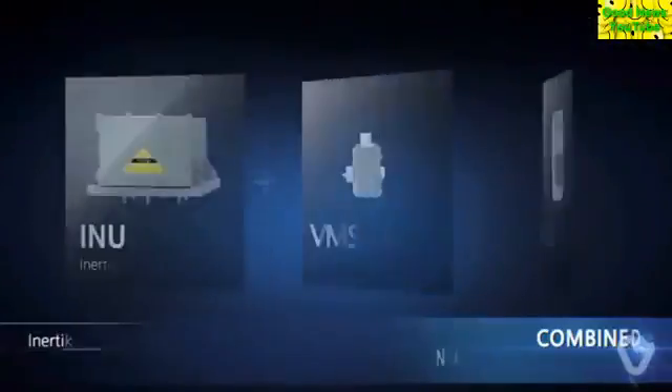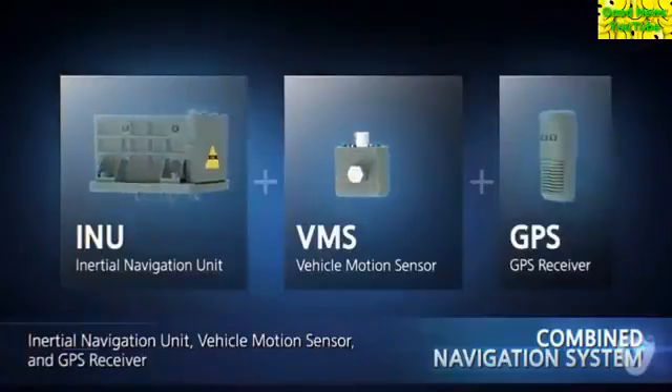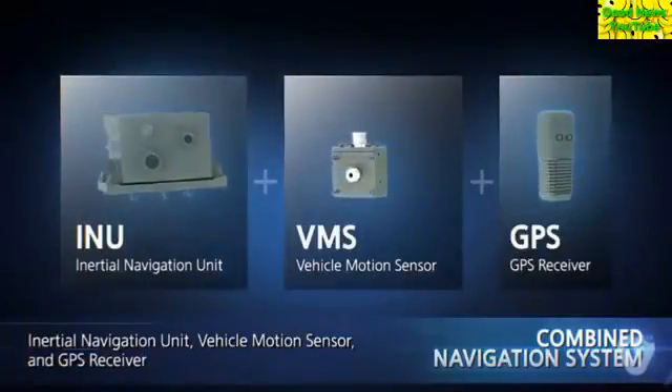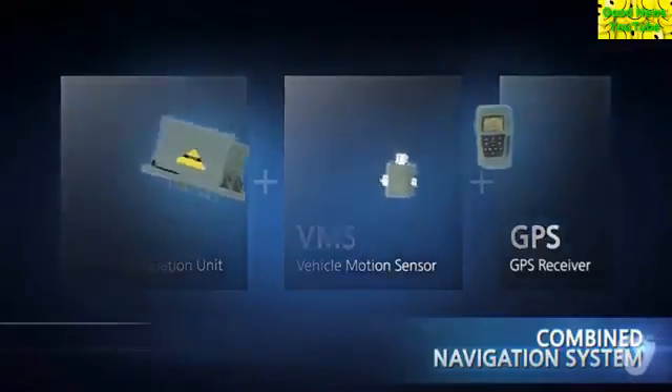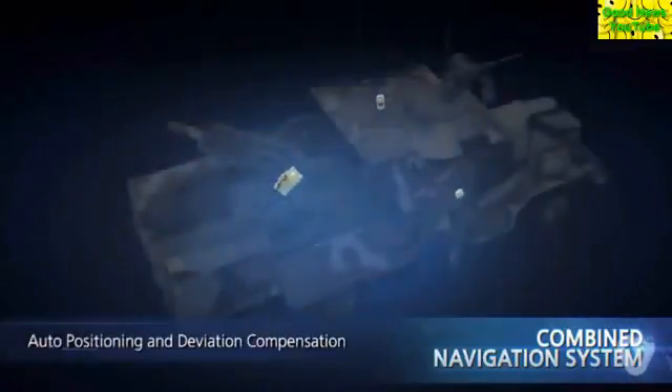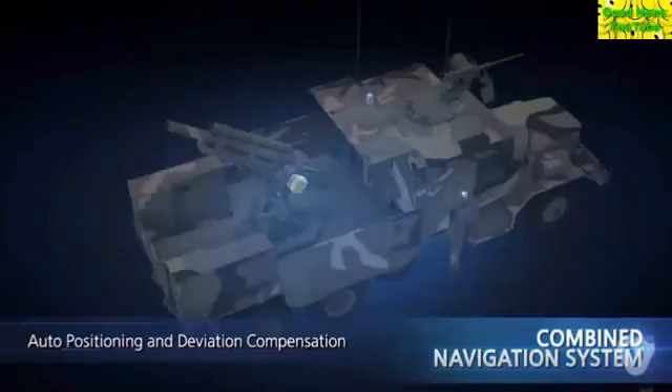The combined navigation system transmits the location and attitude information of the gun to the automatic fire control system in real time. It guarantees the firing accuracy by compensating for deviation in aim angle caused by the firing impact.